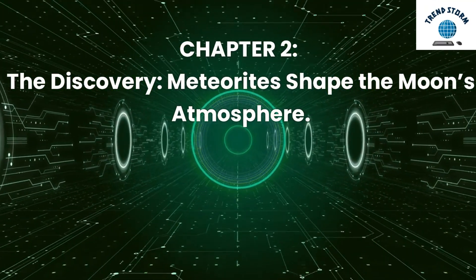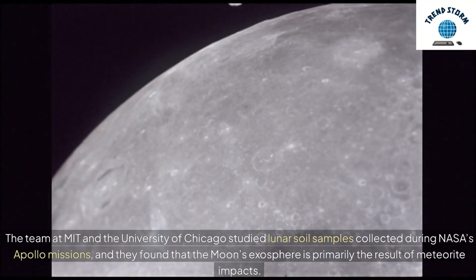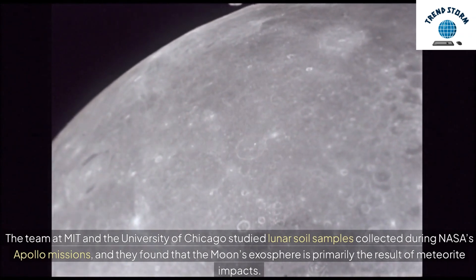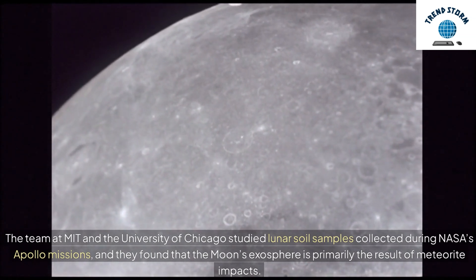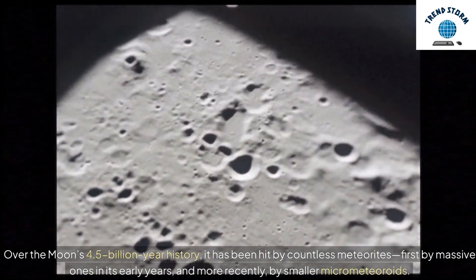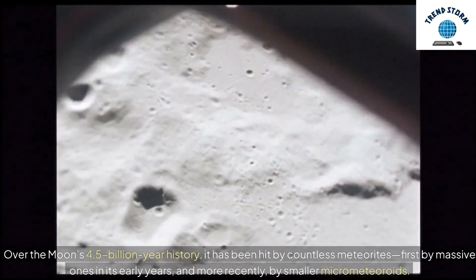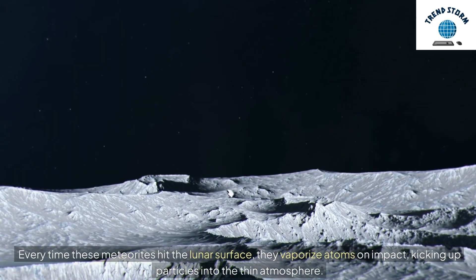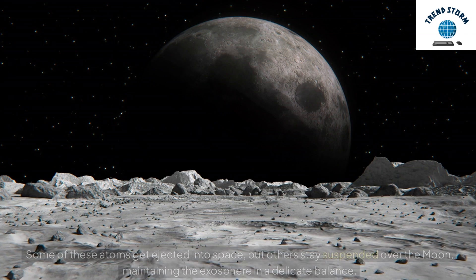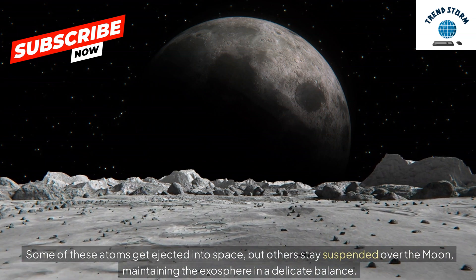Chapter 2: The Discovery — Meteorites Shape the Moon's Atmosphere. The team at MIT and the University of Chicago studied lunar soil samples collected during NASA's Apollo missions, and they found that the moon's exosphere is primarily the result of meteorite impacts. Over the moon's 4.5 billion-year history, it has been hit by countless meteorites — first by massive ones in its early years, and more recently by smaller micrometeoroids. Every time these meteorites hit the lunar surface, they vaporize atoms on impact, kicking up particles into the thin atmosphere. Some of these atoms get ejected into space, but others stay suspended over the moon, maintaining the exosphere in a delicate balance.